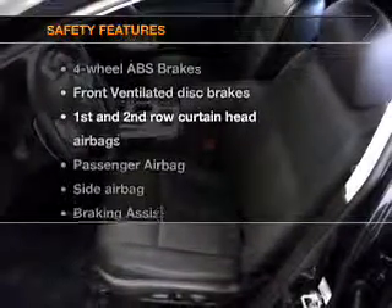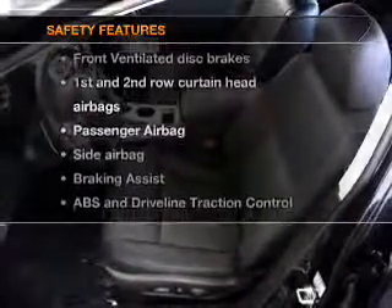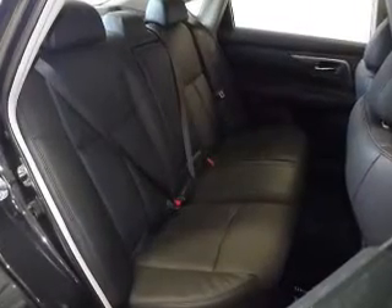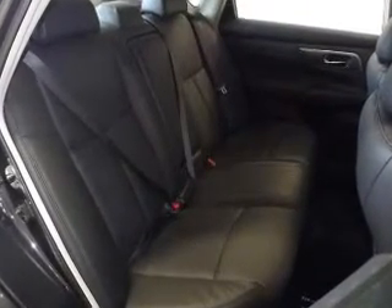If safety is a high priority, rest assured knowing that these top safety components are included: front ventilated disc brakes, curtain head airbags, passenger airbag, side airbag, traction control, and stability control.